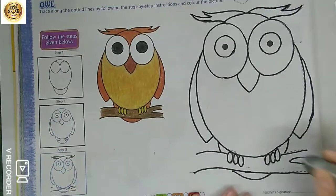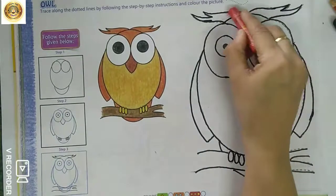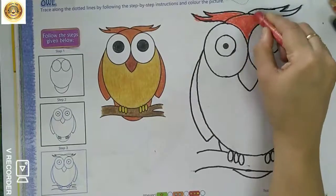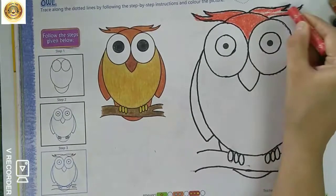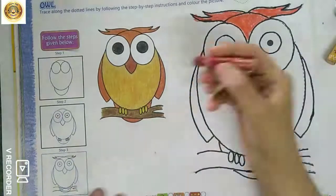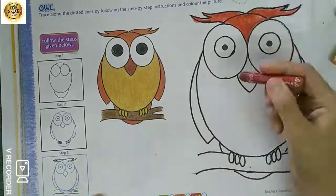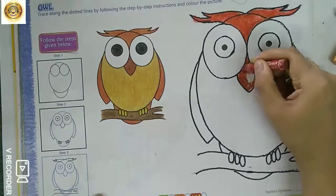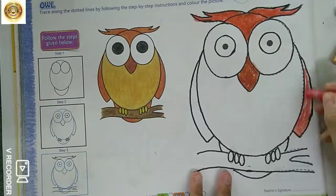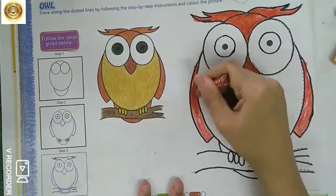Now we will start with the pencil marks. I will start with the top first — with the hair. I am using an orange color. First I will use a brown shade to get the required color. First I will use orange and then brown. Again, the same way for the wings — use an orange crayon and on top of it use a brown crayon.